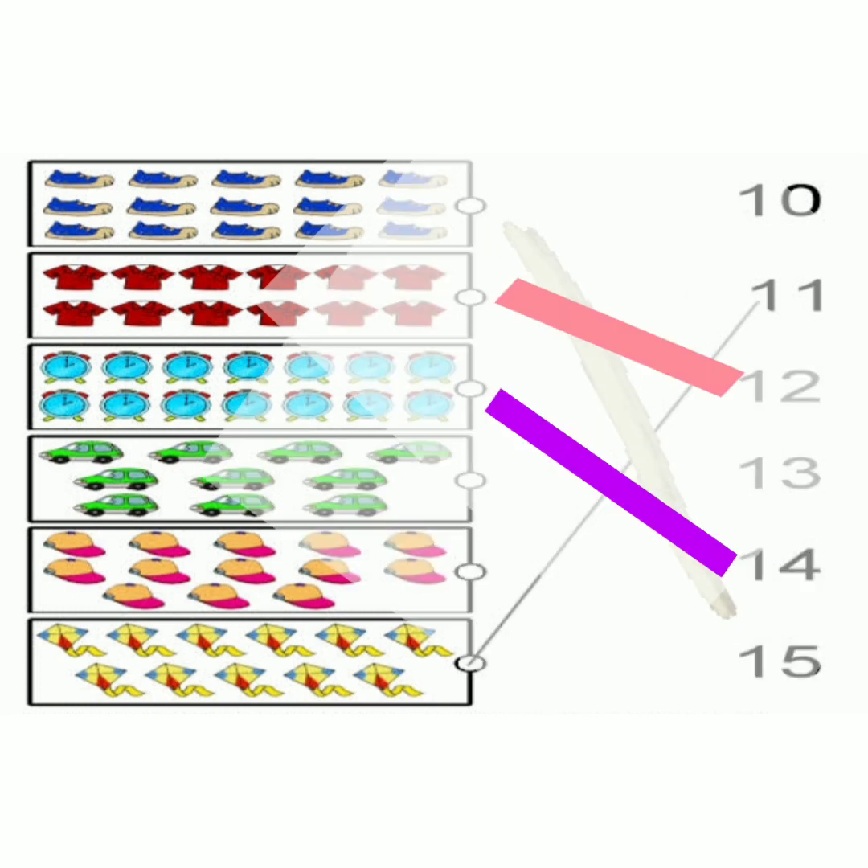Now read the next object. Count the cars. Come on. 1, 2, 3, 4, 5, 6, 7, 8, 9, 10. Now match the cars to number 10. 1, 0, 10.